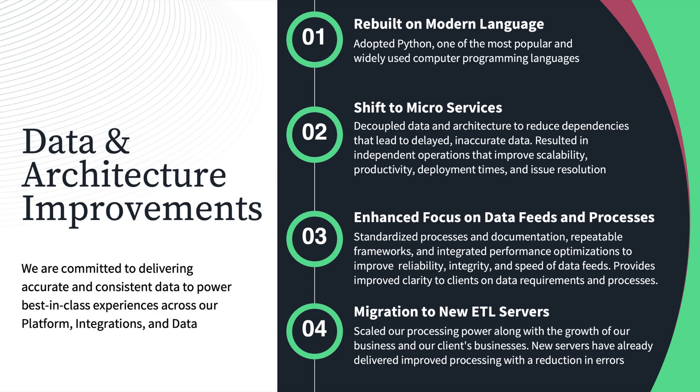We've also enhanced our focus on data feeds and processes. We've developed a standard process, documentation, and a repeatable framework to improve the reliability, integrity, and speed of our data feeds and processing, giving improved clarity to our clients on data requirements. Additionally, late this year we migrated all processing power to new ETL servers, so our ETL process now runs on a cloud framework that allows us to scale and meet demand as needed, which has reduced processing time and processing errors.